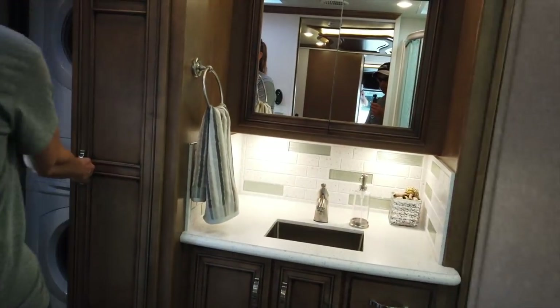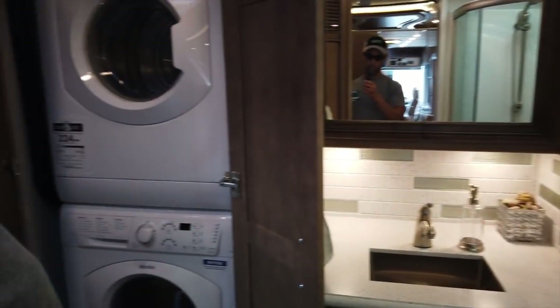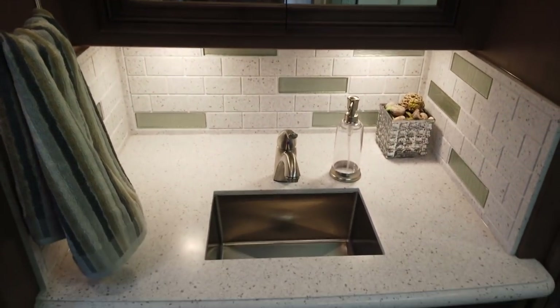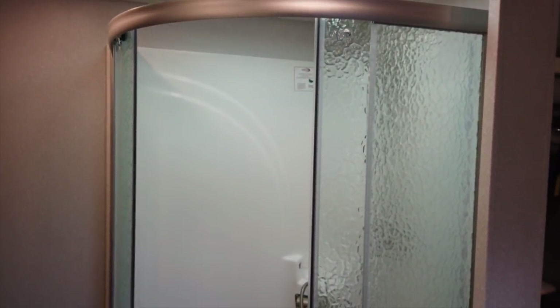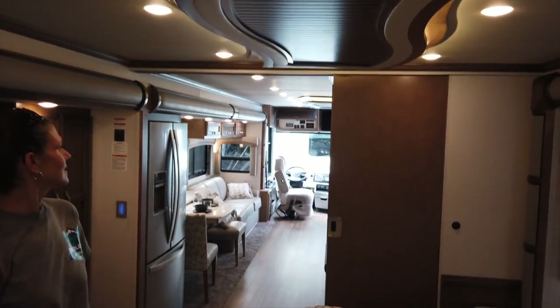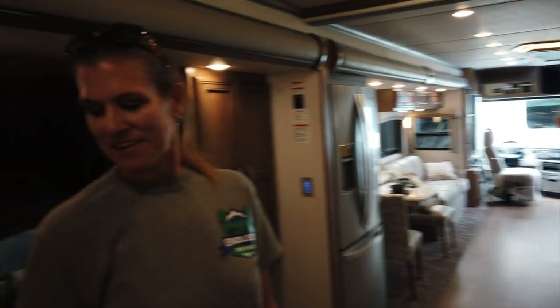This is very similar to ours inside. You have a walk-in rear bath and laundry. Just a regular shower — nothing fancy on this one. Again, this is the Country Star 37-footer, new Newmar's entry-level diesel, new for this year. The ceiling has a nice covering over it.